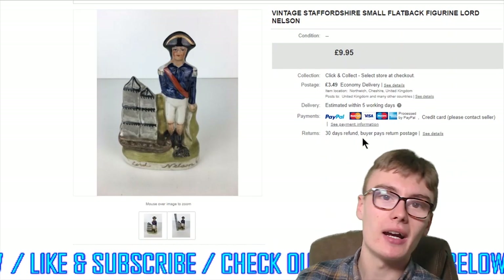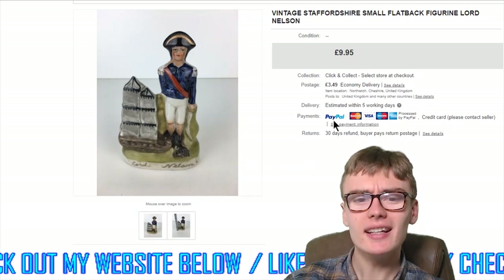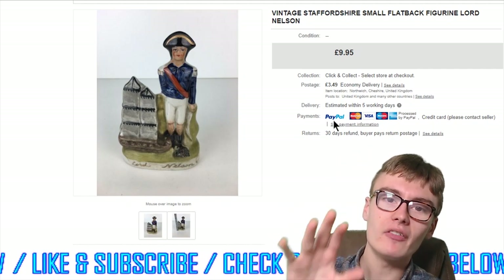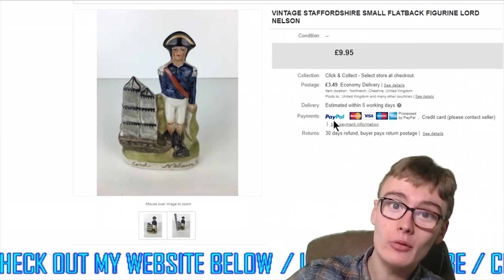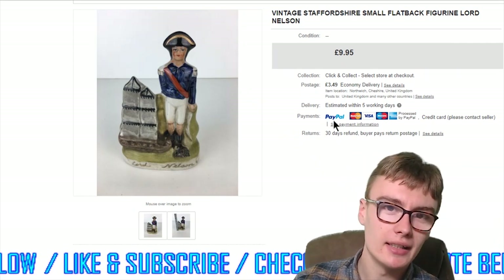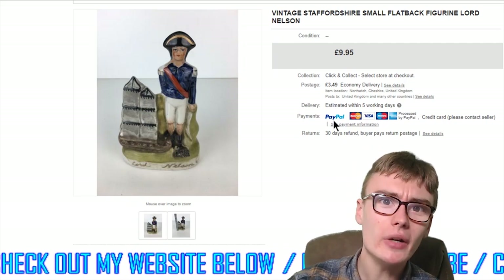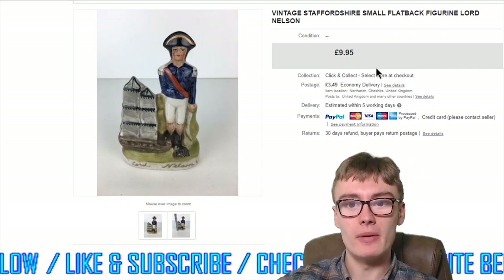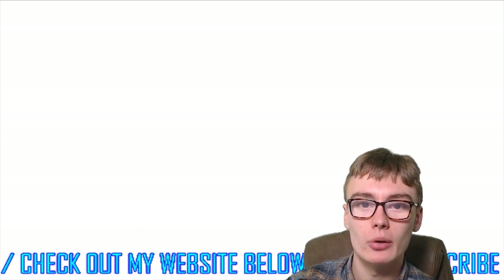Next we've got this vintage Staffordshire small flat back figurine of Lord Nelson — I thought I might have said Napoleon in the haul video but no, it is Lord Nelson. $9.95 plus postage. I got this at a car boot for two quid, was umming and ahhing about picking it up, but put it on for ten quid. There's five or six quid net profit in that and it went pretty quickly — not underselling, just the going rate.